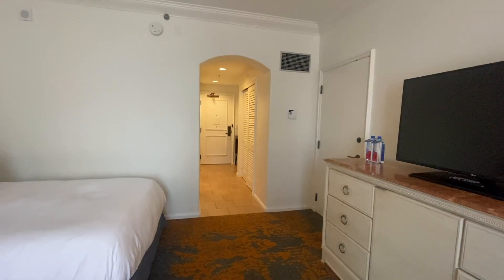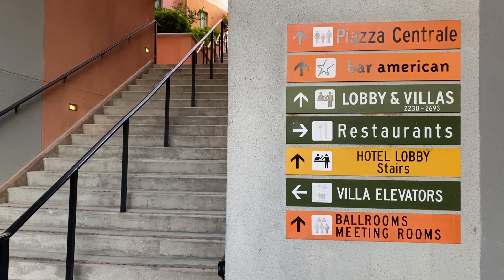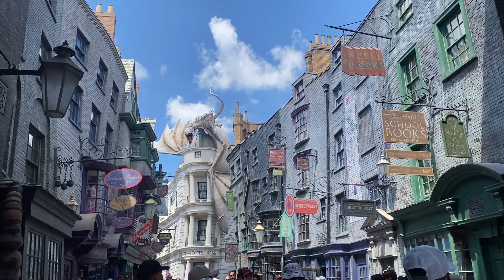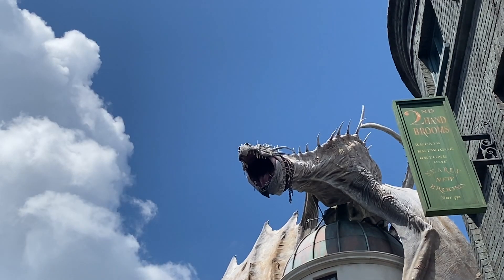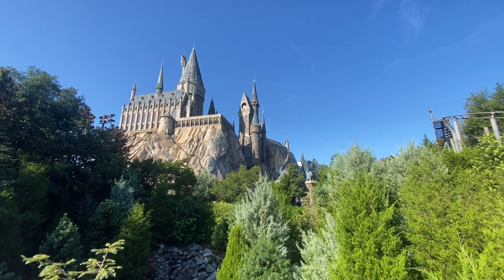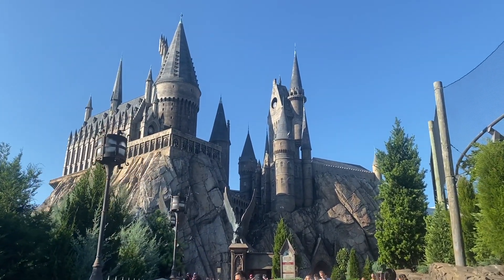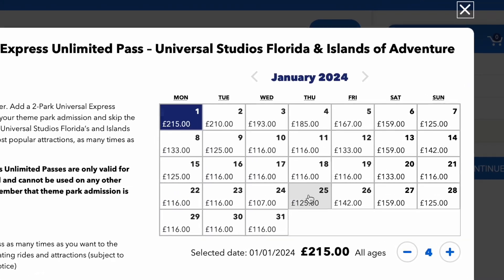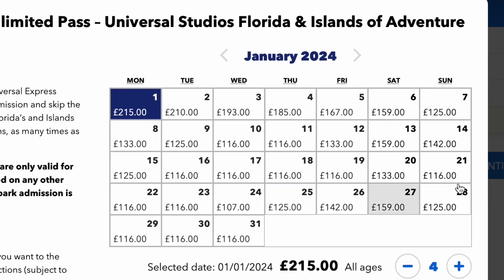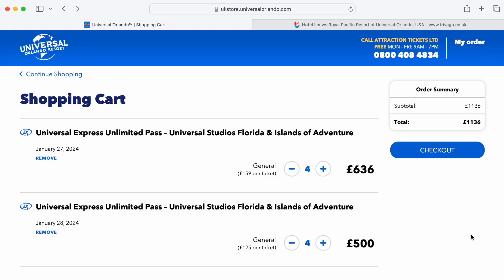As I'm based in the UK, Universal's official website routes everything through their official UK ticket agent, AttractionTickets.com. So let's see how much Express Passes would cost for four people — the same price for both children and adults — over two days. For our chosen weekend of Saturday the 27th and Sunday the 28th of January 2024, it's £159 for Saturday and £125 for Sunday, coming to £1,136 for four people across both days.